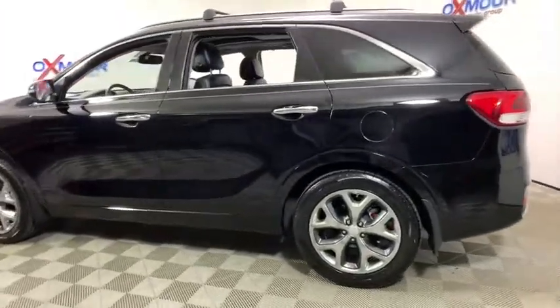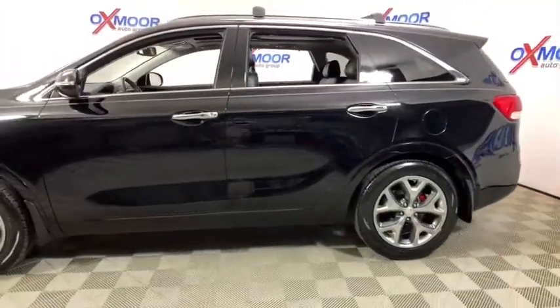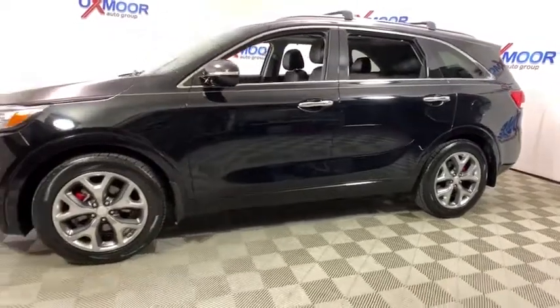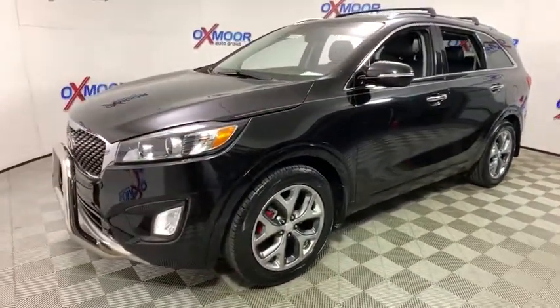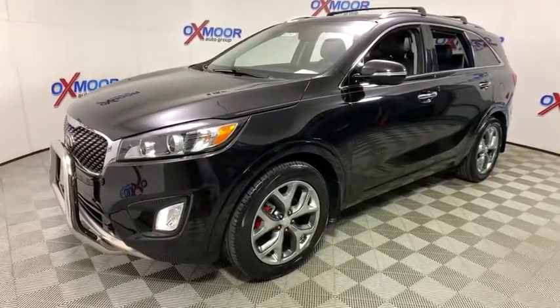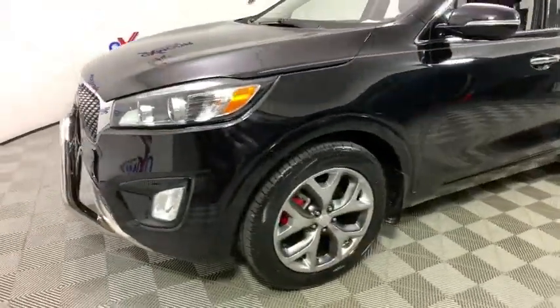Take a ride in the 2016 Kia Sorento. The Kia Sorento is a comfortable riding, powerful compact SUV loaded with impressive standard features. Take one look at its stylish, sleek design and you'll want to cross over to a Sorento.